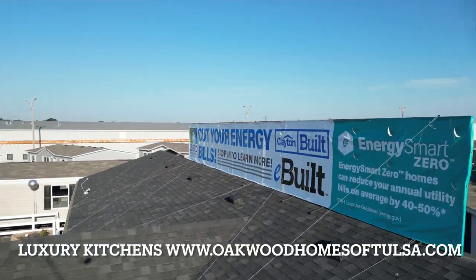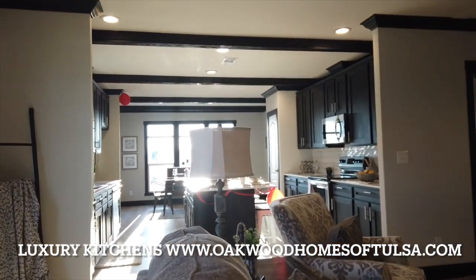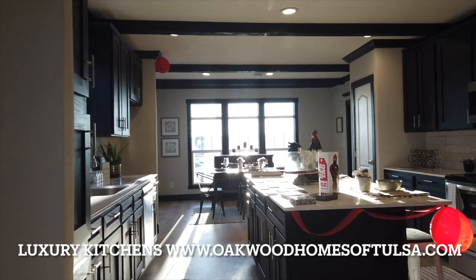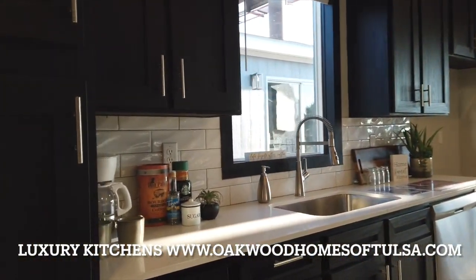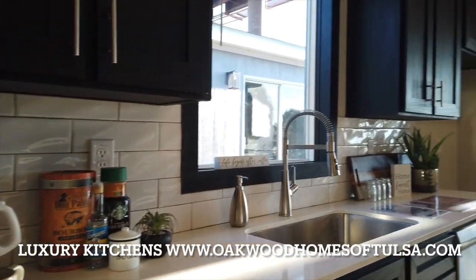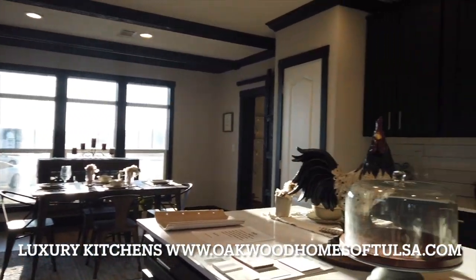Hey Oklahoma, are you into luxury kitchens? You are going to want to check out oakwoodhomesatulsa.com — that's oakwoodhomesatulsa.com — for up-to-date and transparent pricing. You will be able to look at some of the most luxurious kitchens available in manufactured housing today.